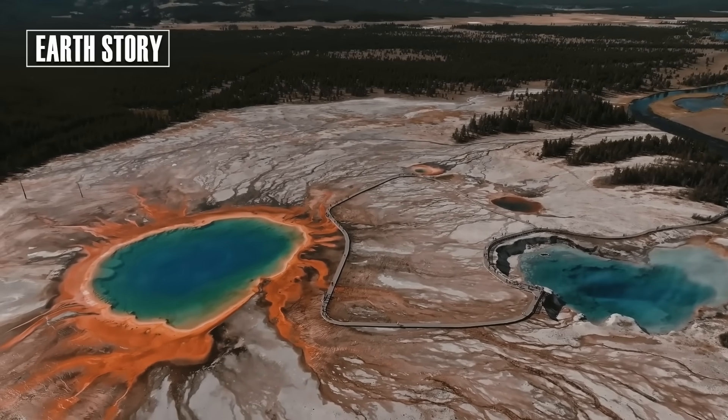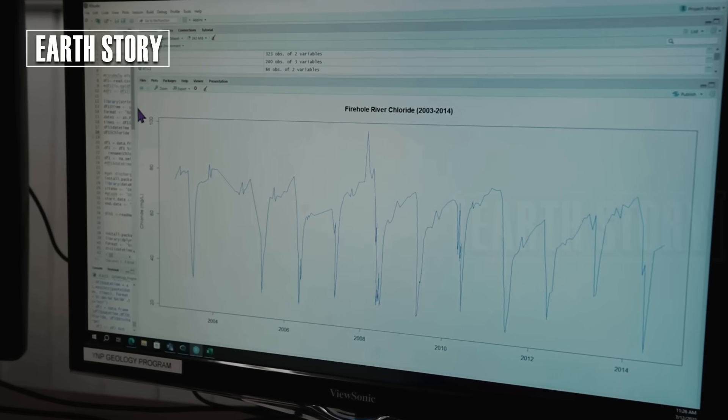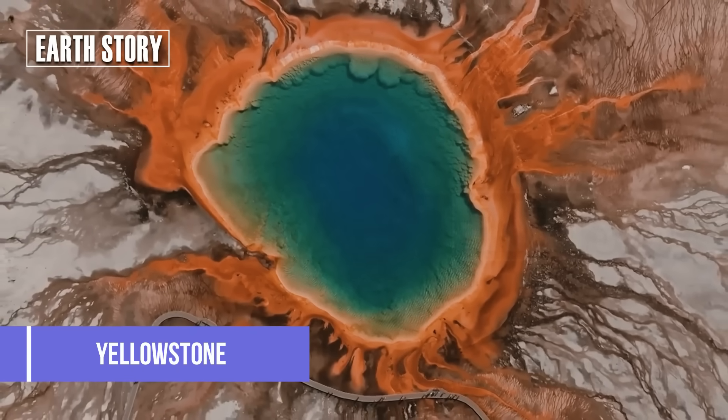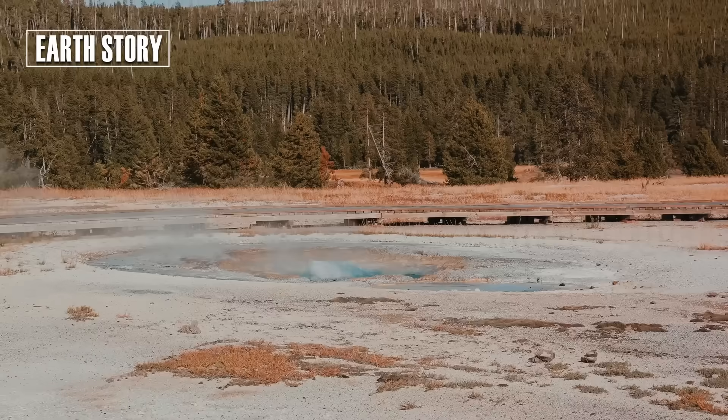In the past 24 hours, several small earthquakes, each measuring less than magnitude 3, have been recorded. Scientists call this normal for Yellowstone — part of Earth's breathing system, caused by the movement of magma and hot water underground.